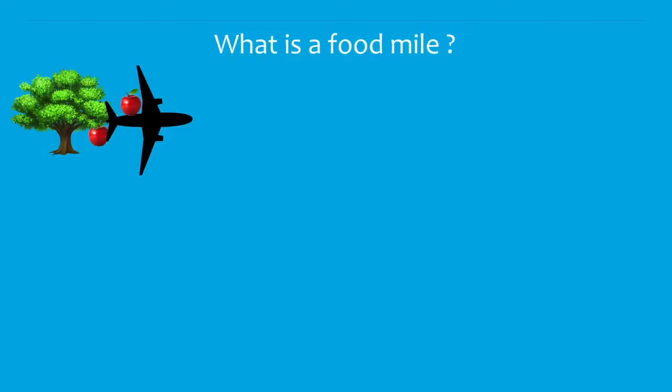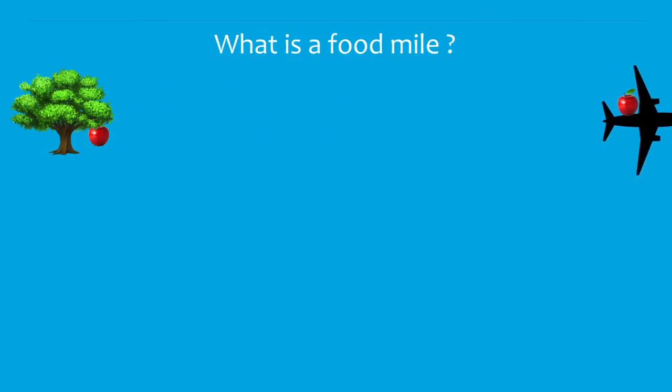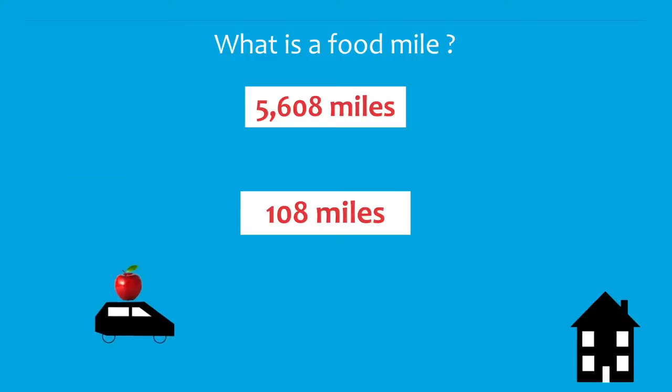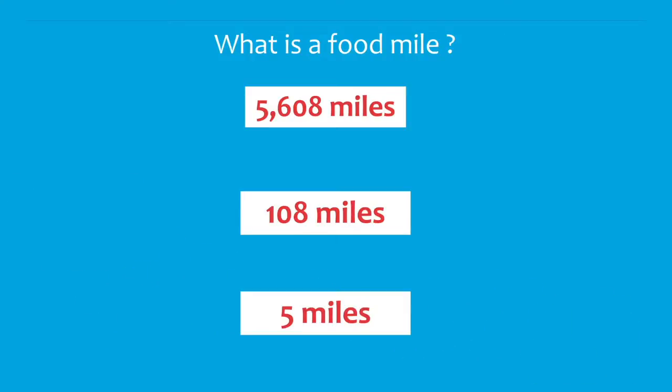So what is a food mile? A food mile is a term which refers to the distance food is transported from the time of its production until it reaches the customer. Food miles are calculated by adding up the distance food travels to get to the shops from the producer and the distance it is for the customer to purchase the product.